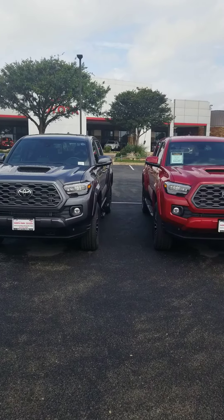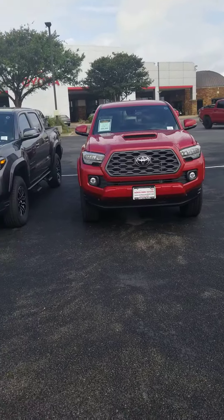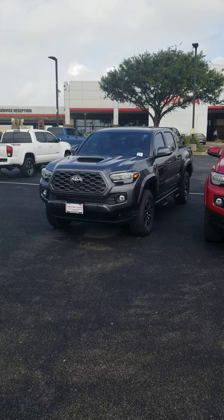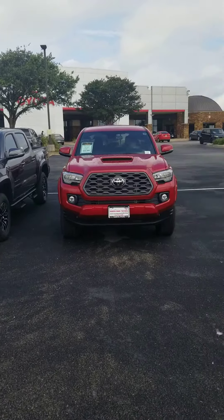This is Rod Saleh with North Park Toyota showcasing two TRD Sport Tacomas. The red one is a TRD Sport 4x4 and the gray one is a TRD Sport 4x2 — two-wheel drive versus four-wheel drive.